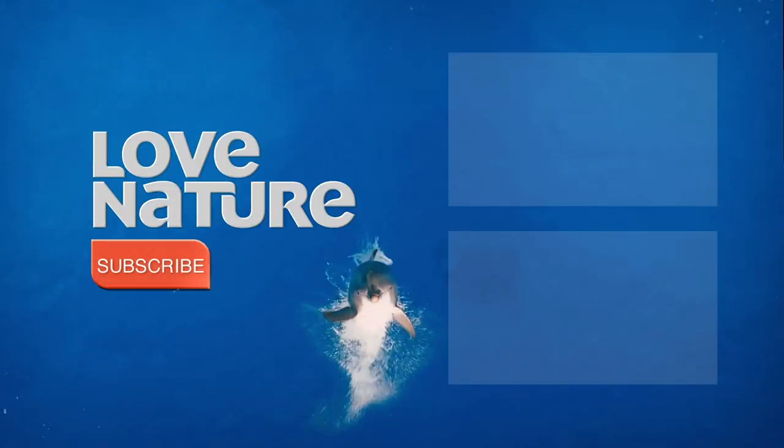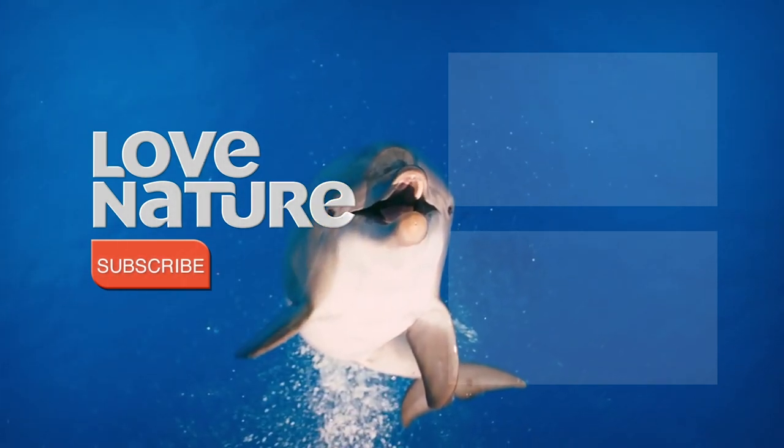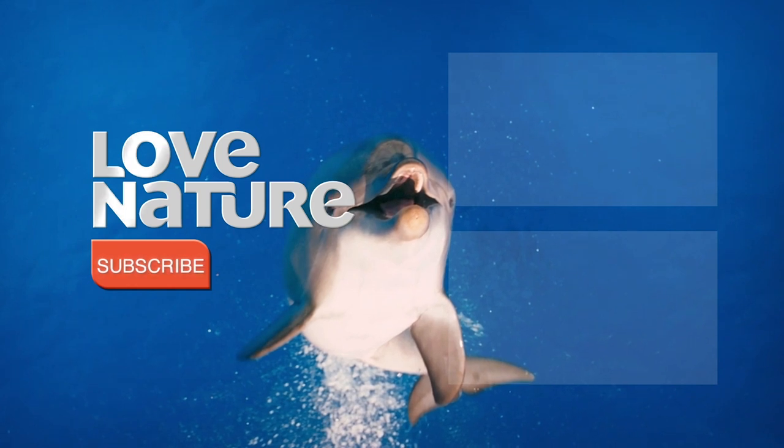Hey Love Nature fans — be sure to like and subscribe to catch all our wild animal stories. Get closer to nature right here on YouTube.